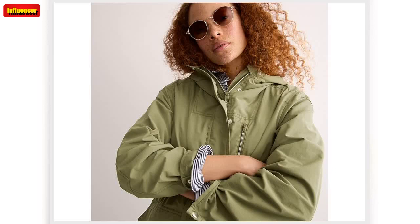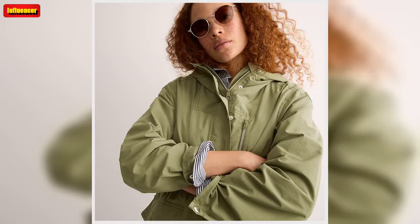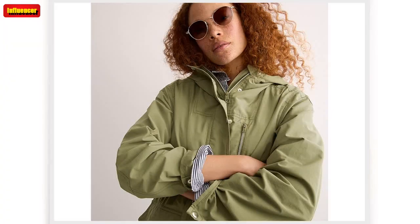J. Crew short lug sole rain boots — yes, rain boots can actually be fashionable. These waterproof boots are on trend with their lug sole. They're ideal for a rainy day, an afternoon of gardening, or even on a sunny day if you just want to look stylish. Originally $85, now $35.